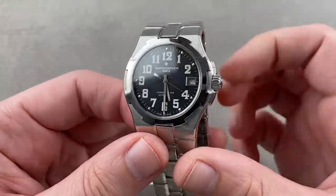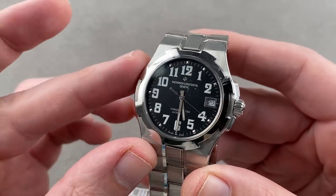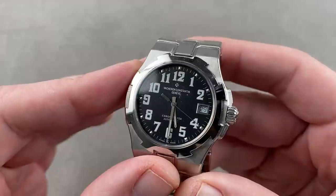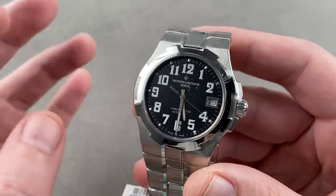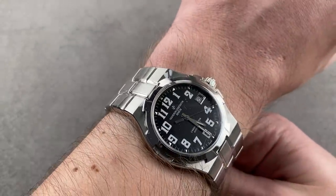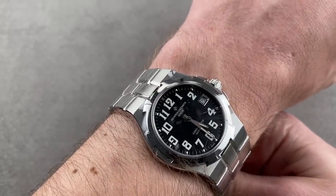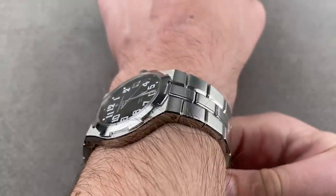Turning back the clock to a very different type of integrated bracelet sports watch. In 1996, Vacheron decided to get back into the sports watch game with the Overseas. Initially powered by a Vacheron-modified Girard-Perregaux movement, the first generation Overseas automatic was a chronometer. 37 millimeters in diameter — a nice mid-size case, roughly equivalent to a Royal Oak ref. 14790, though it wears a little larger. It's 37 in diameter but wears larger, and it's 8.7 millimeters thick — ultra-thin for a 150-meter water-resistant automatic.